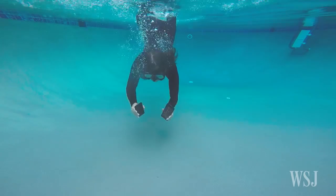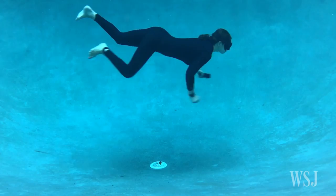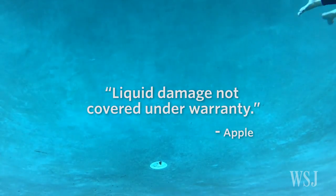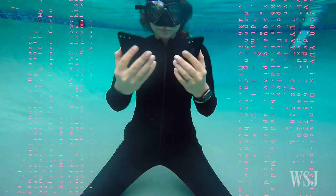Still, proceed with caution. Both iPhones were fine after swimming with them for nearly an hour, but Apple says very clearly: liquid damage is not covered under warranty. There's an exception if you have AppleCare, but a dead phone is never fun.